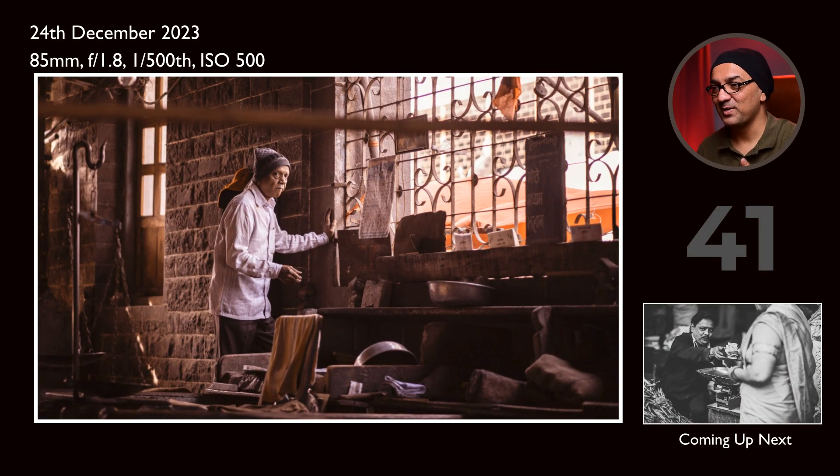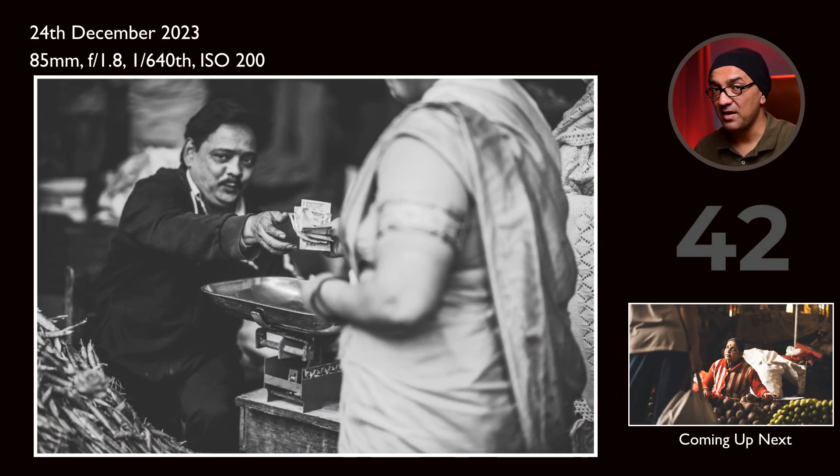This old man was sitting on his seat at the shop when suddenly he stood up and went behind to look from the window. I observed how the light was falling on his face — really creating a good effect of lighting, showing beautifully how it was sliding and falling on the subject. I'll also show you another photo of the same man.